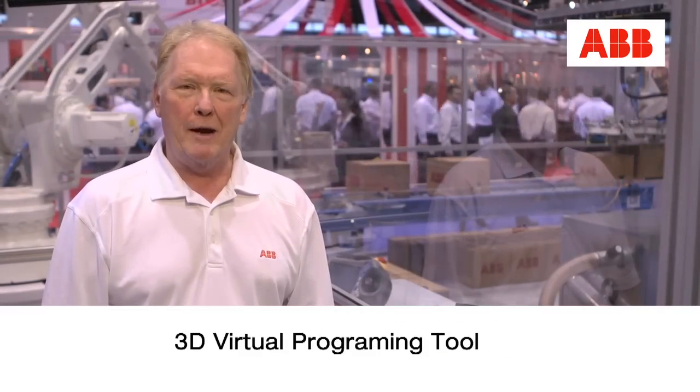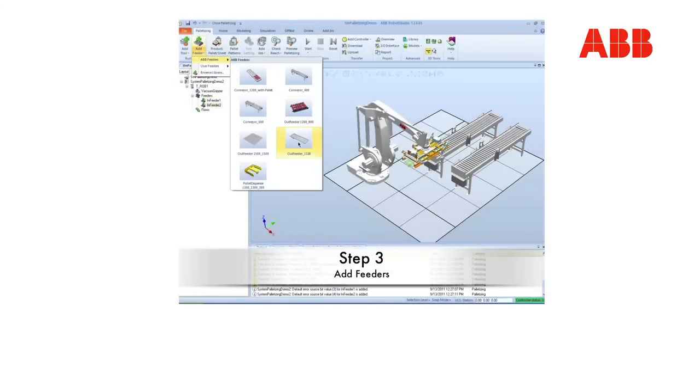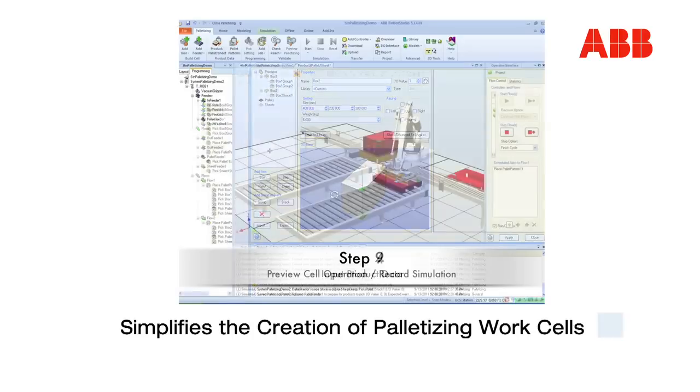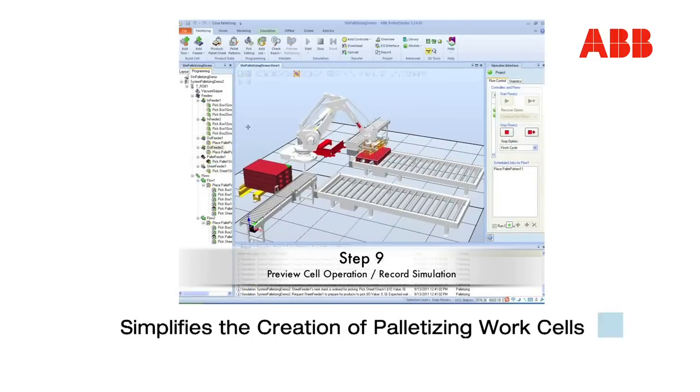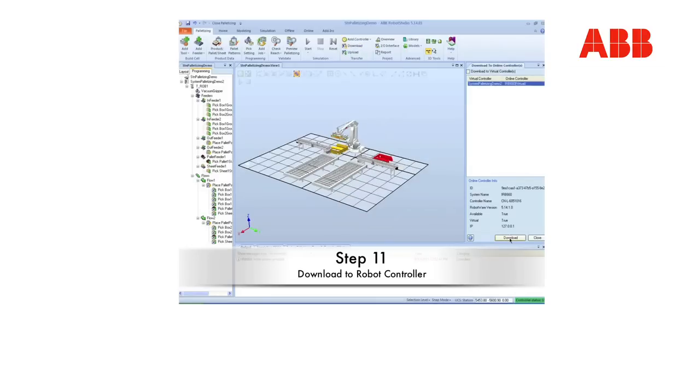Robot Studio is our 3D virtual programming technology. Combining Robot Studio with our palletizing power pack allows us to simplify the creation of palletizing work cells. Once the program is developed, we can directly download the program into the robot for operation in the real world.